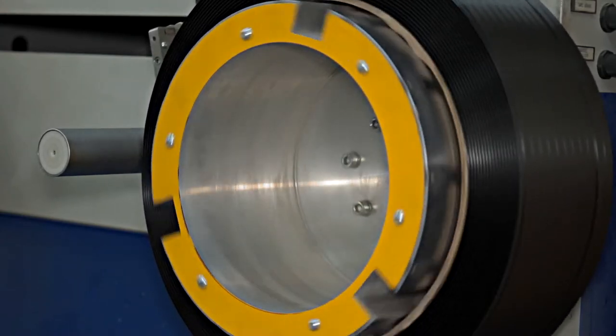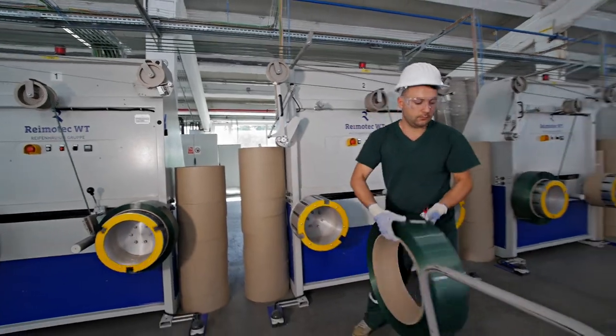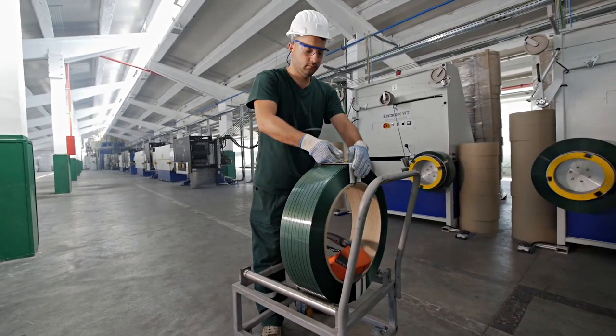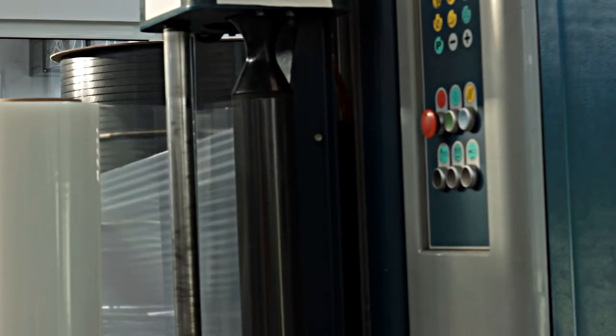The stretched strap reaches the winder, where each roll is individually wrapped and labelled. Made of 100% recycled flakes, PET strap is a binding product with excellent durability and resistance, used in the wood industry, metallurgical, textile and construction industry.